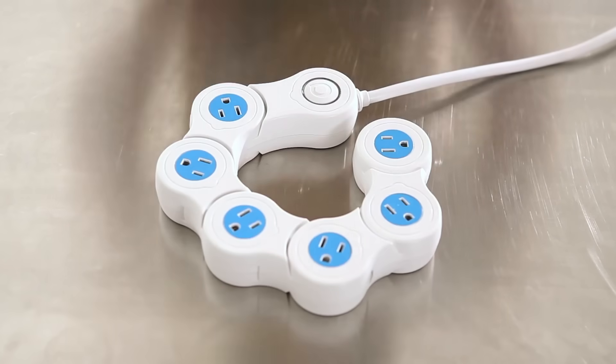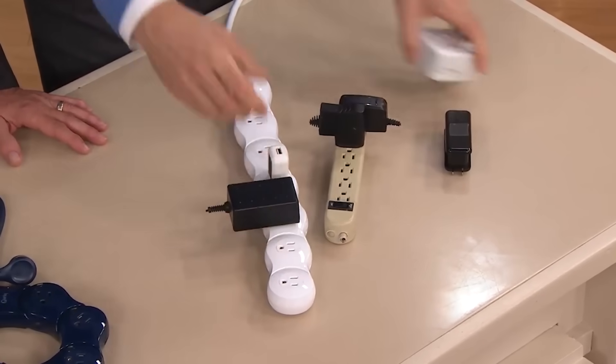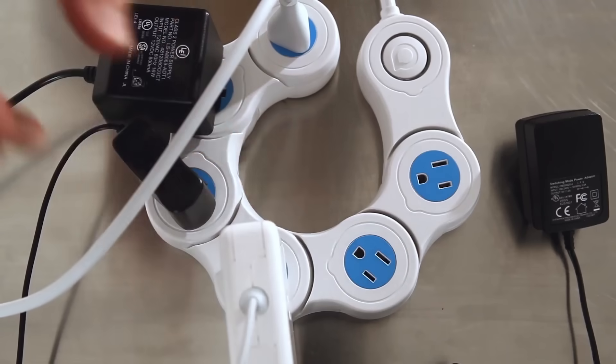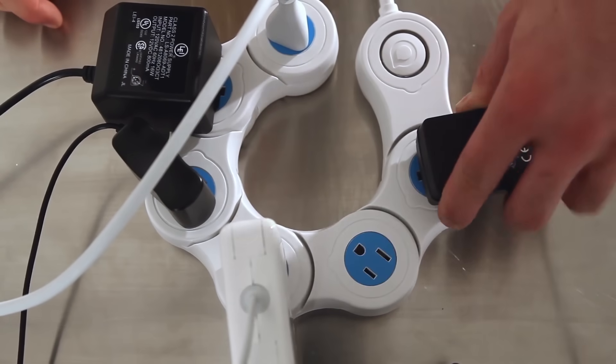The user has six outlets at their disposal to plug in any devices, no matter their size. The different shapes it can take offer even more possibilities — for example, make it straight to fit in a narrow space, or make it round and place it around a couch leg. The price starts at $23.